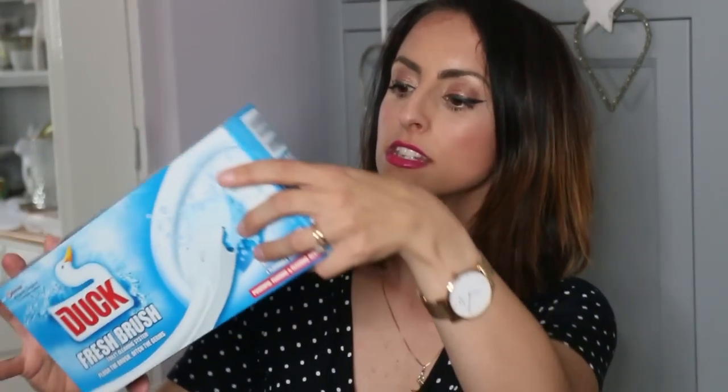Then I got this Duck Fresh Brush toilet cleaning system for £3.49. You know you've got older and you're a mother when you get excited about things like this! You get a handle and four pads — you pop the pad in, hold the handle, scrub the toilet, then press to release it and it's flushable. Or you can keep the pad for next time, and it comes with a storage container to keep it in. I'm so excited to use this.